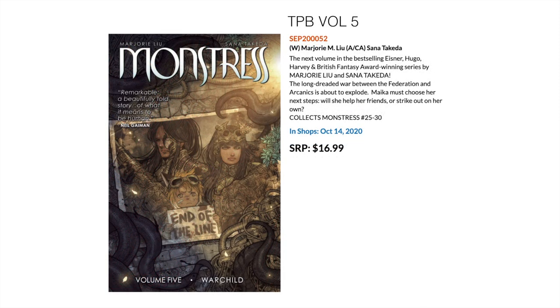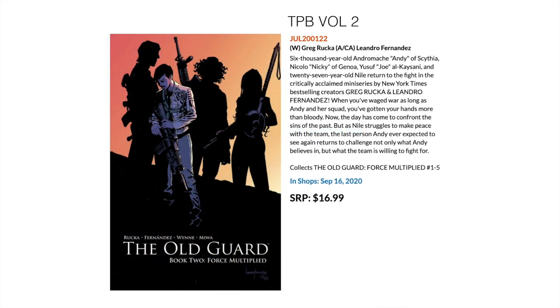Followed by Monstress — this is the fifth trade paperback volume, also garnering critical acclaim. I've got the hardcover but I'm waiting for the second hardcover. If you want to keep up with it in trades, this collects Monstress 25 to 30. Then we have The Old Guard — lots of you have seen this on Netflix recently or read the first trade. This is Greg Rucka — you can't go wrong with Greg Rucka. This collects the second mini-series, The Old Guard: Force Multiplied 1 to 5.